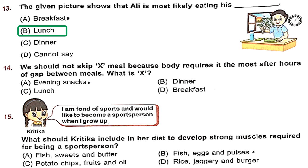Question 14: We should not skip X meal because the body requires it most after hours of gap between meals. What is X? The longest gap in our day between meals is between dinner and breakfast, because after dinner we sleep for at least 7 to 8 hours. Then we wake up, do our hygiene routine, and eat breakfast. So breakfast is very important — option D, breakfast, is the right answer.